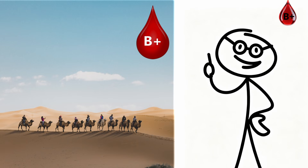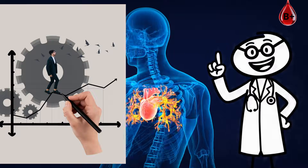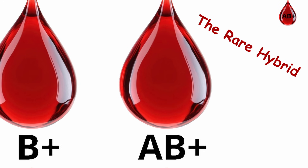If you have B-plus, you're built for variety, balance, and recovery. Your body adjusts fast, performs under pressure, and keeps going when others slow down. AB-plus blood type: the rare hybrid.